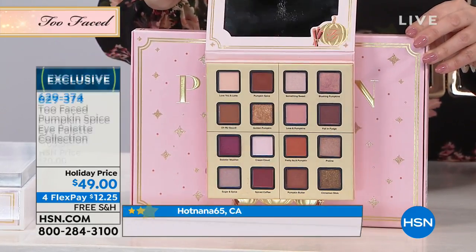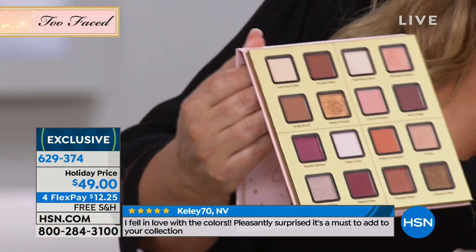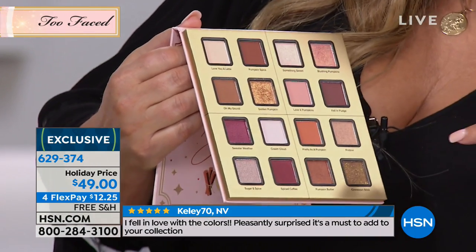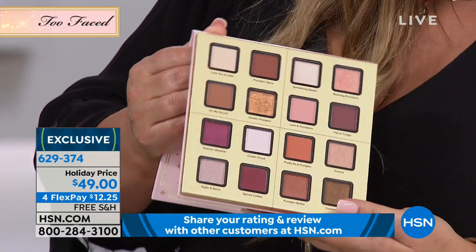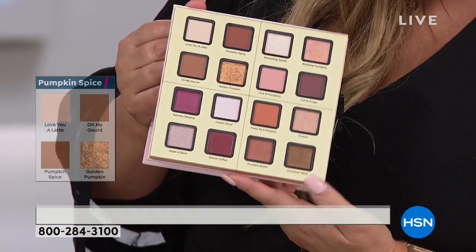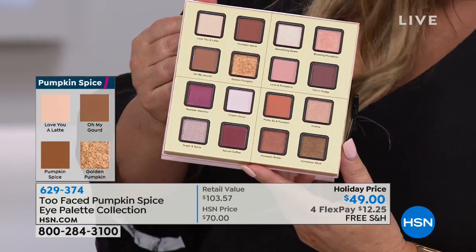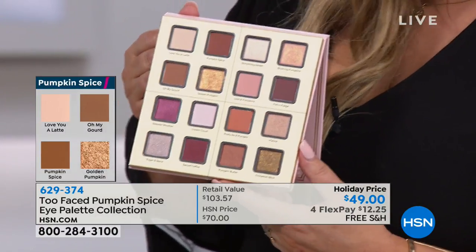Very much like our chocolate bar, very much like our peach palette — when you open this up, it smells like pumpkin spice. You want to drink it up, it's so incredible. The colors — four different quads. So the gold that Helen has on is that one right there. I have on sort of this antiquey pink. You're getting mattes and you're getting shimmers. All of the colors of autumn and harvest, leaves changing on the trees. Think of your table that you're setting — this time of year as we come up into the holidays.